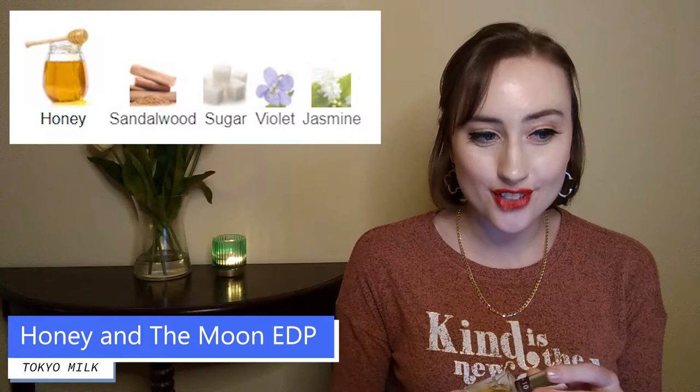This final one is really up my alley when it comes to tea scents because it's very sweet, and interestingly tea is not actually a note in it — but it makes me feel like it has tea in it, so it's an honorable mention. It's Tokyo Milk's Honey and the Moon. The notes are honey, sandalwood, sugar, violet, and jasmine.